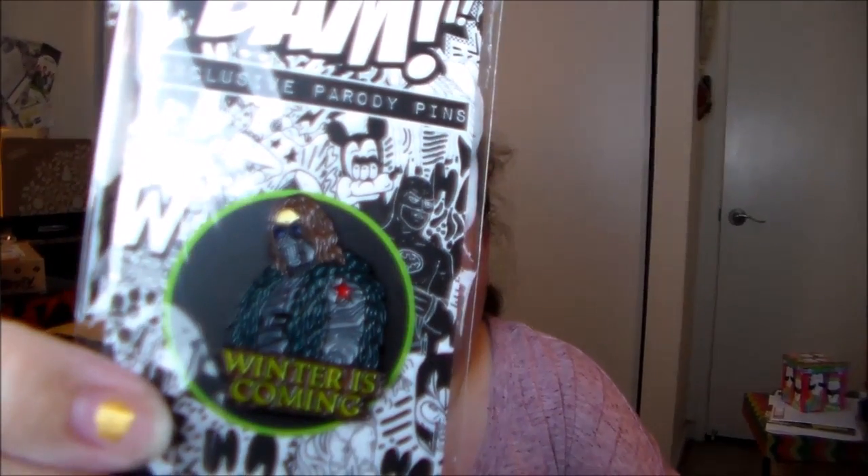The first thing up is the spoiler booklet — I'm not even going to look at that — and then we get rid of the black tissue. The first thing I'm pulling out is the pin. One of the cool things about BAM boxes is they always have a custom pin for the theme. It looks like — let me get my glasses — it is an exclusive parody pin and it says "Winter Is Coming." It's actually a cool pin.